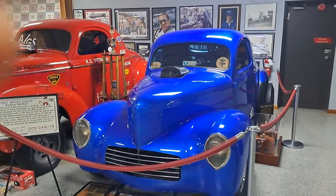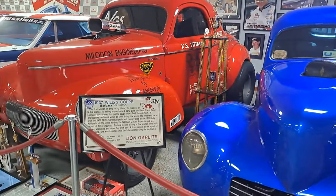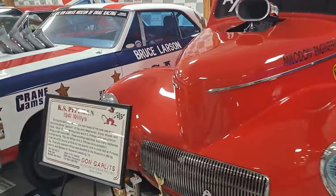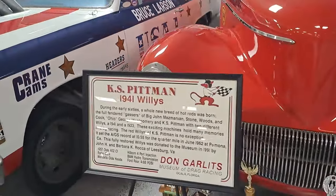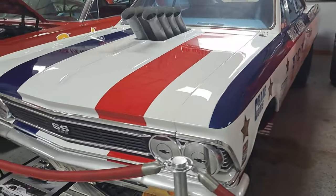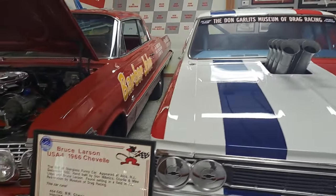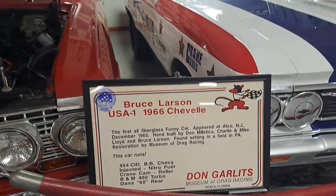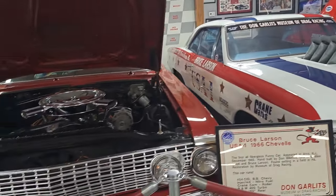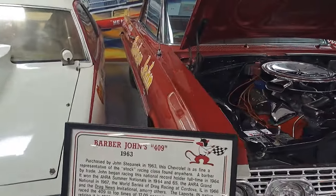Got a couple of Willys Coupes here — a 37 and a 41 Willys dragster. There's a big block Chevy Chevelle — this one's a 66. Here's a 63 with a 409 in it.